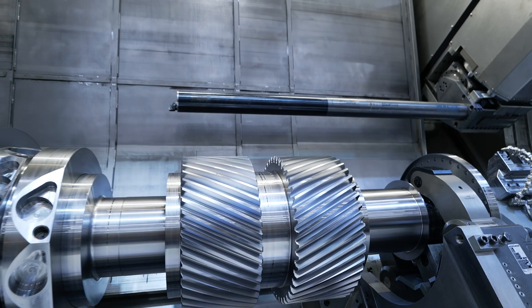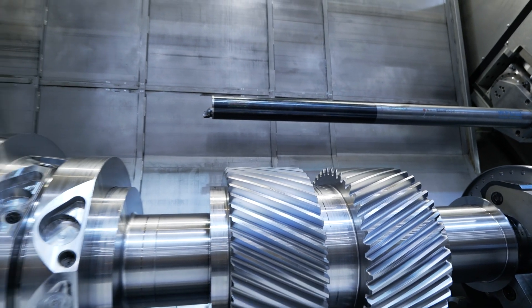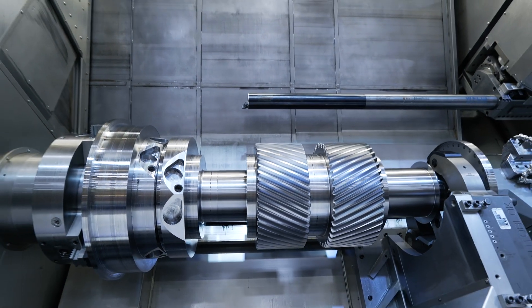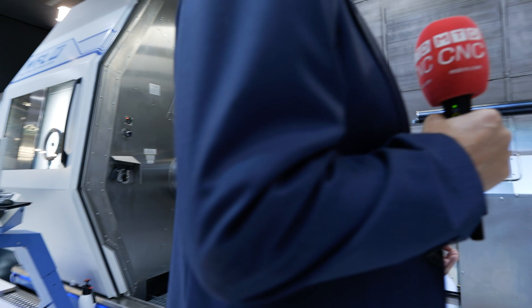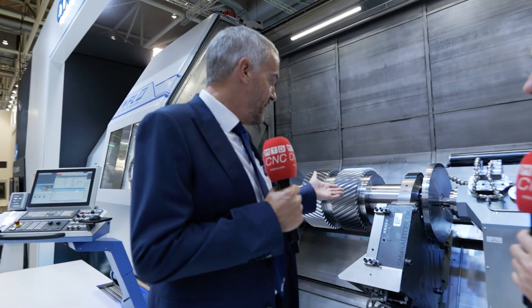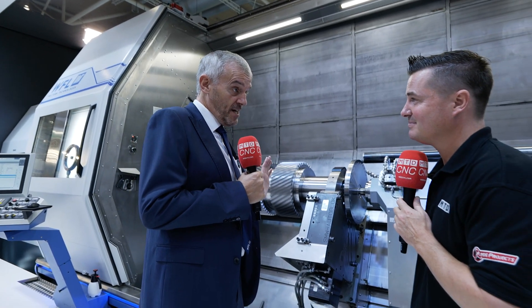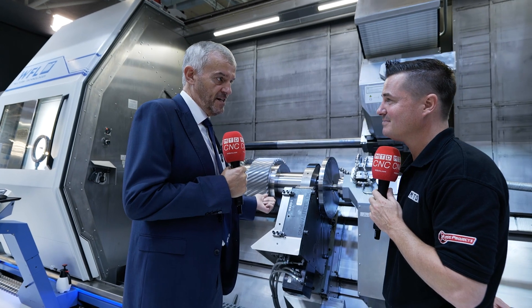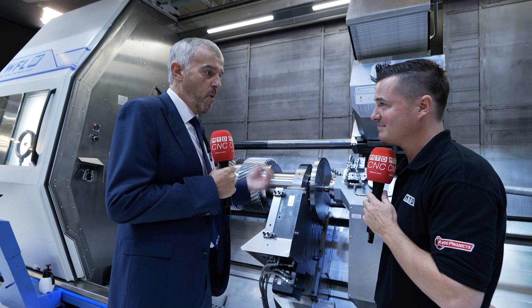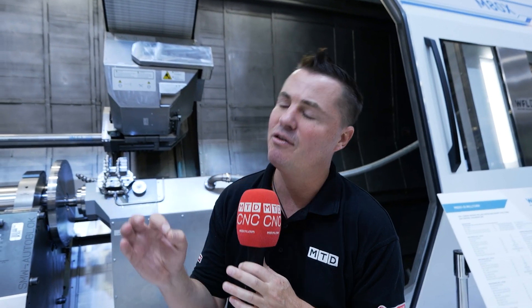This machine between centers goes from 1 meter up to 8 meters, so support is a critical point. These support mechanisms — the steadies — are part of the whole CNC or NC program. We include the steadies as programmable steadies that move into position with precision when they are required.